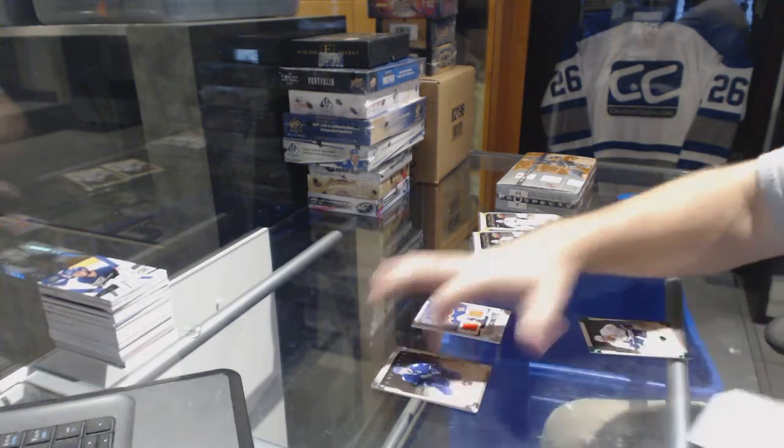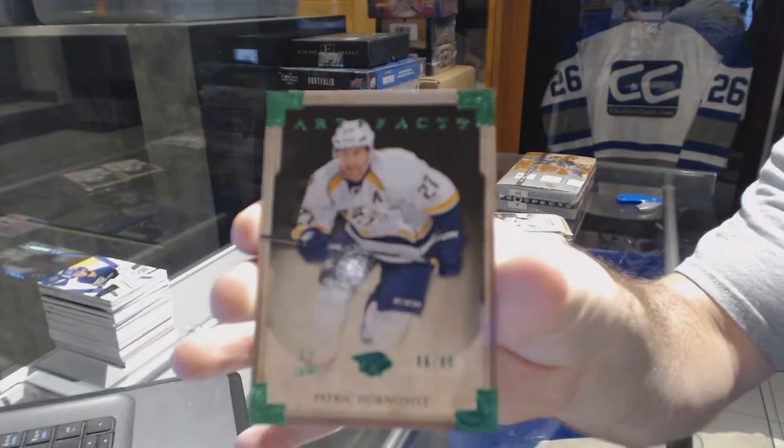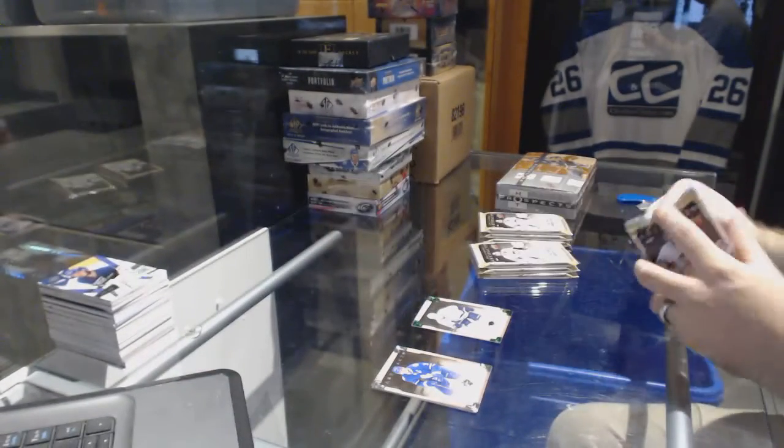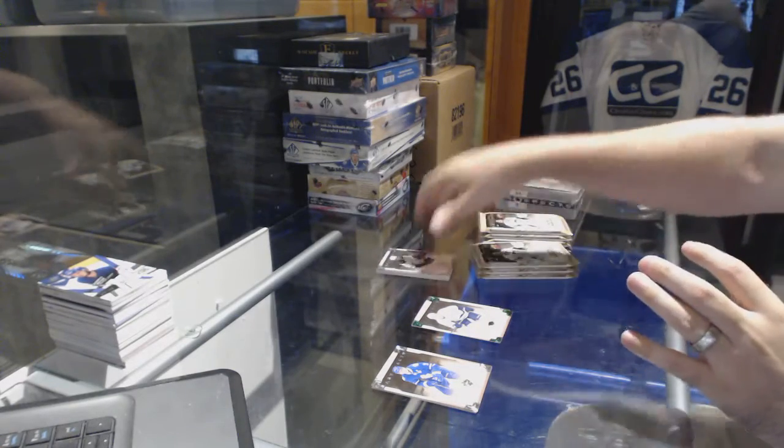For the Nashville Predators, numbered to 99 — Patrick Hornquist. We also have a patch coming up, I'm going to save that reveal.